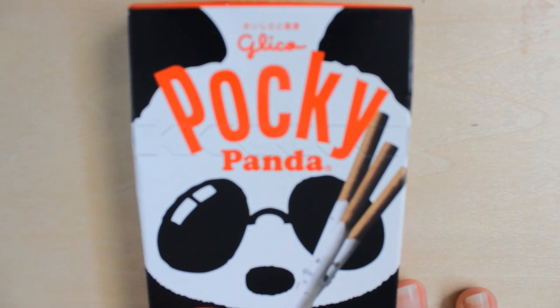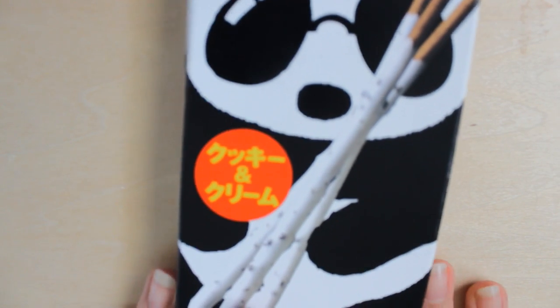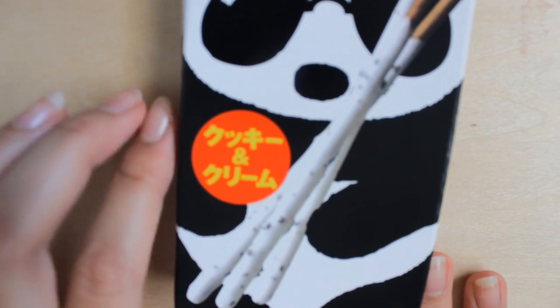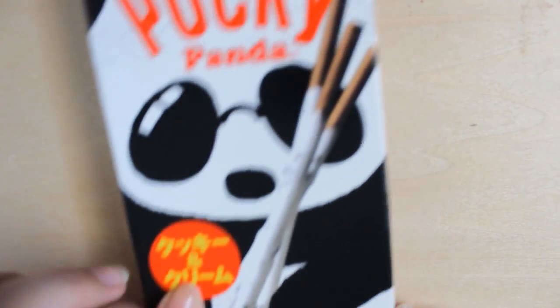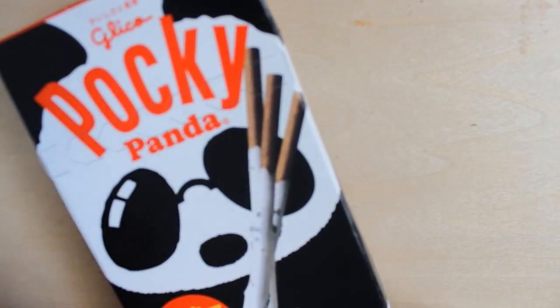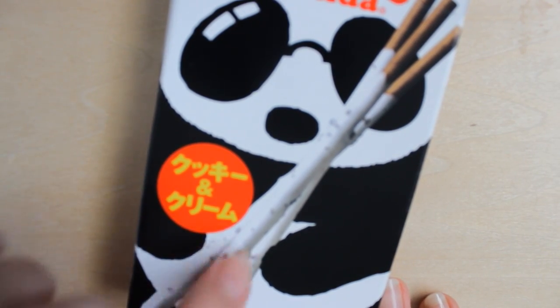So here is the top — it says Pocky Panda and there's this panda in sunglasses. And here at the bottom, I guess this is the flavor — it says Cookie and Creamoo, those cookies and creams, which I can guess from this chocolate stick in white and black, little black dots.